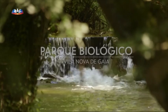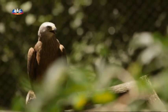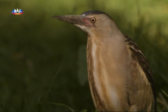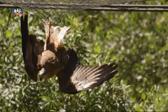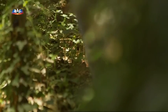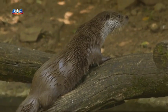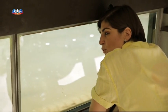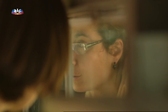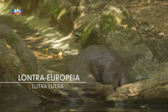Vanessa faz uma pausa no seu trabalho no centro de recuperação e acompanha Sandra numa visita pelo parque. Por este oásis às portas de Gaia já passaram mais de 10 mil animais feridos, a maior parte dos quais recuperou totalmente e foi devolvido à liberdade. Apenas os espécimes irrecuperáveis aqui permanecem em regime de semi-liberdade, convivendo com as mais de 70 espécies selvagens que vivem ou visitam o parque durante as migrações. O que estamos a observar agora é uma lontra europeia, também conhecida como lontra euroasiática ou lontra de rio — há vários tipos de lontras, mas aqui só temos a europeia.